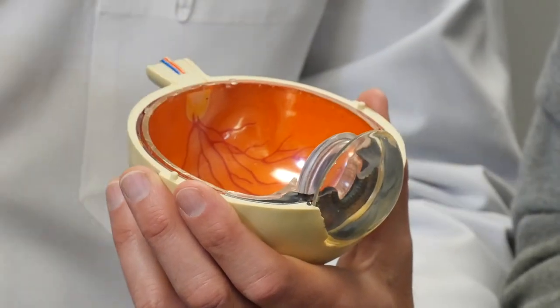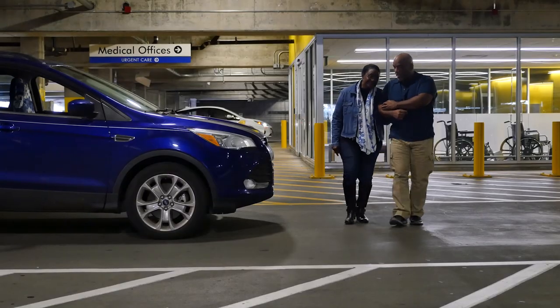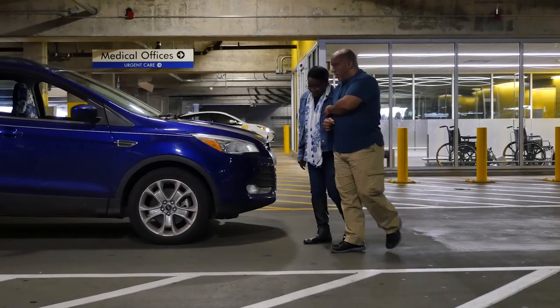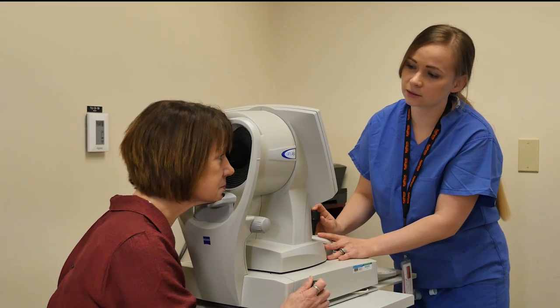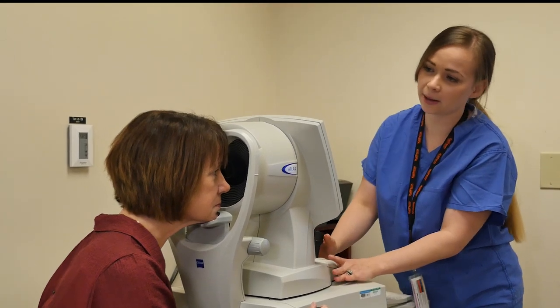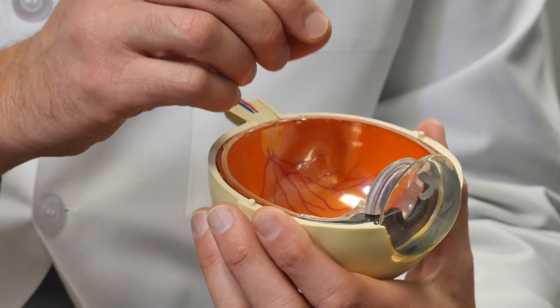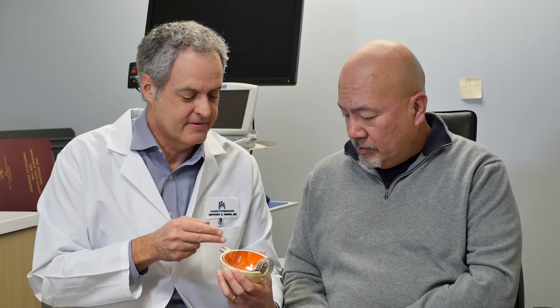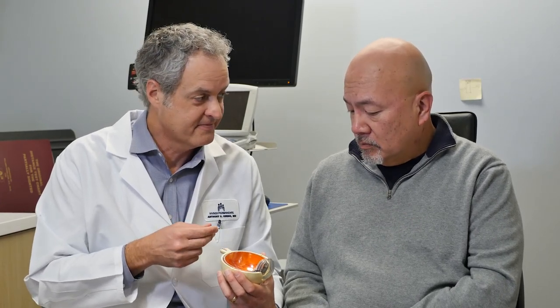You'll also meet with a cataract surgeon for an evaluation and pre-op. At this visit, your eyes will be dilated for the exam, so you may want to bring a driver. This appointment may be the same date or a separate date as your biometry appointment. Your surgeon will help you decide if surgery is needed and whether it's best to have surgery on one or both eyes. You'll have a chance to discuss your lens options with your surgeon and to ask any questions about the procedure.